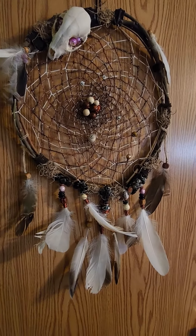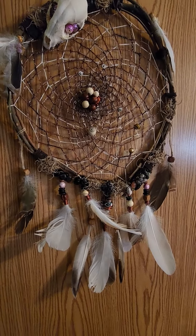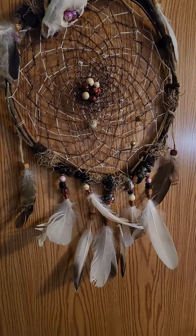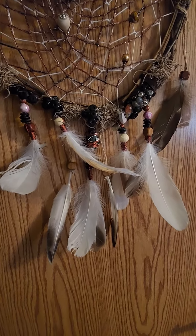I only know there wasn't a business card or anything. So, underneath this video, Elizabeth, if you're watching this, please let us know your info in case anybody's interested in purchasing.